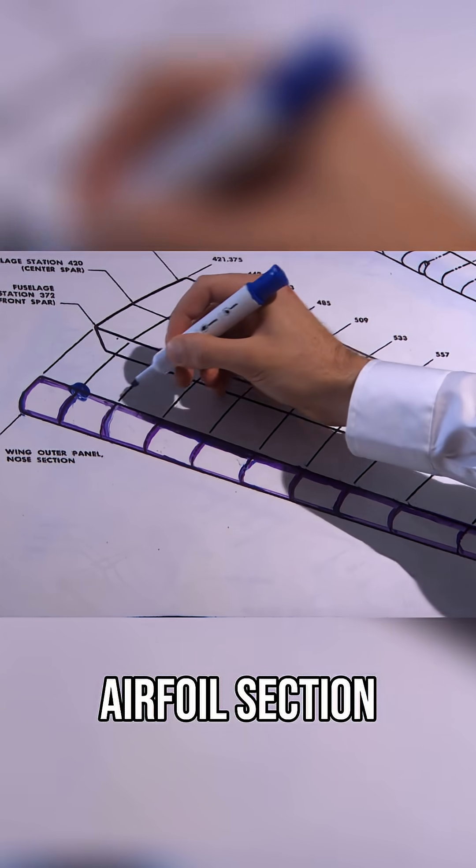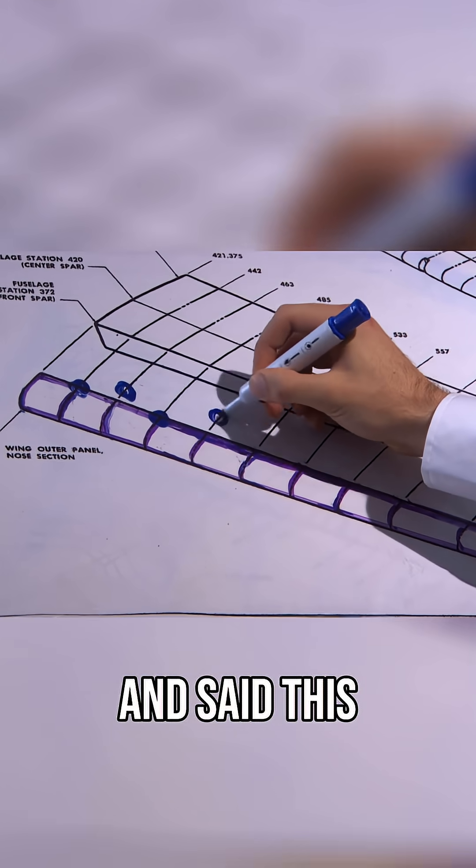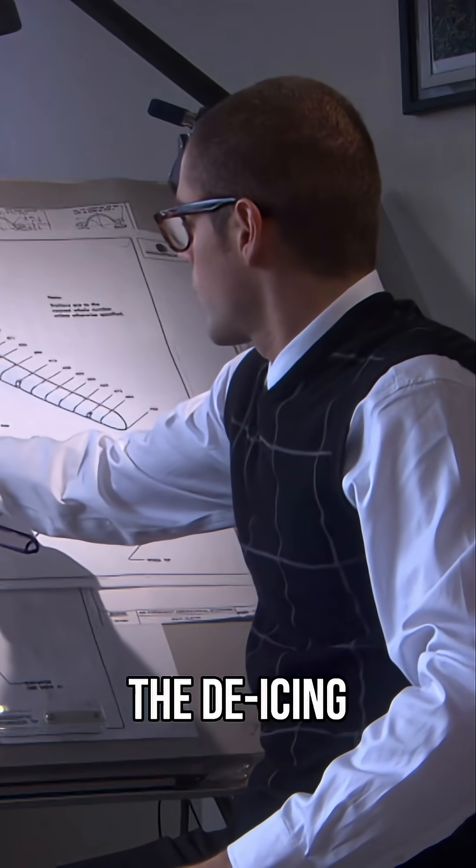He drew up the airfoil section — a little shape just behind the de-ice boots — and said this was it. The translation was that this is what will cause this problem. After the de-icing boot.